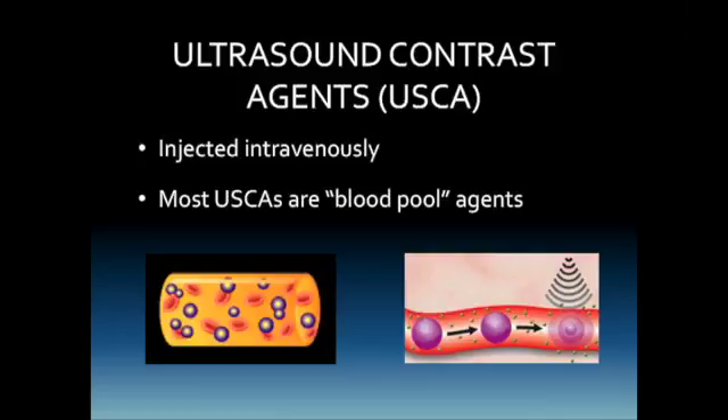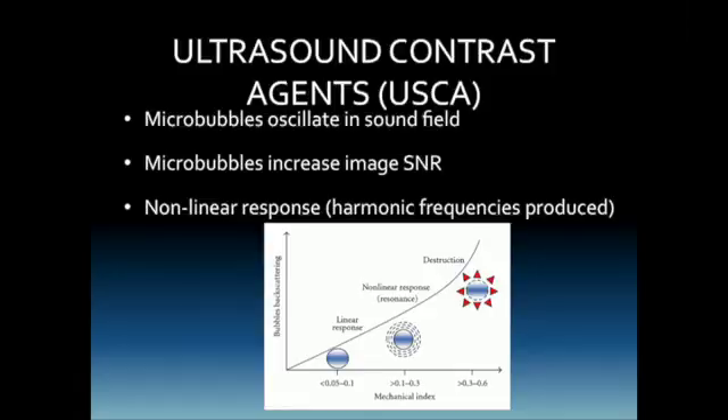Ultrasound contrast agents are injected intravenously, either into the antecubital vein or even a vein in the wrist or hand if needed. These are blood pool agents, meaning they circulate throughout the bloodstream and are not excreted into the collecting system as CT contrast is. As the microbubbles circulate, they interact with the sound beam and produce harmonic signals. The oscillations of the microbubbles increase the signal-to-noise ratio, and this nonlinear response produces harmonic frequencies. Harmonic imaging was originally used as a method of contrast agent visualization in research before becoming standard of care.